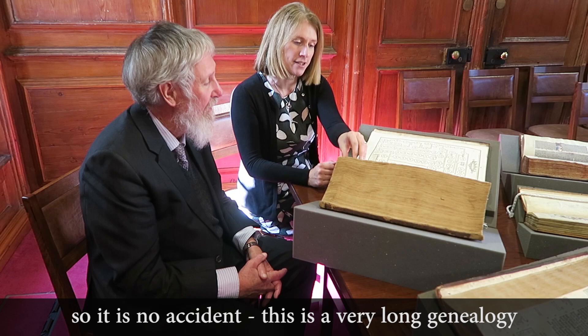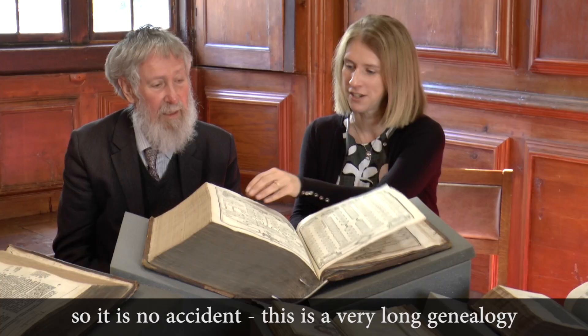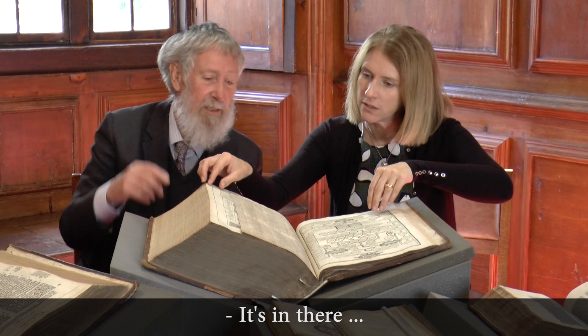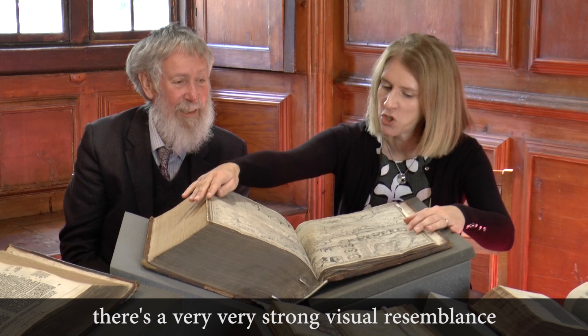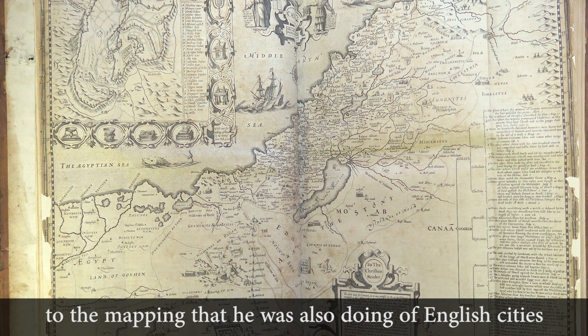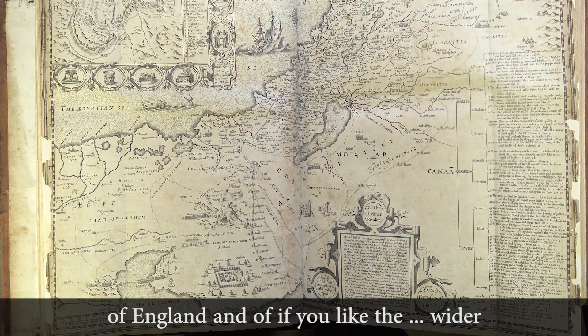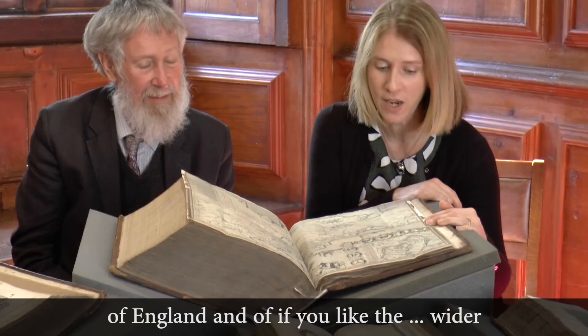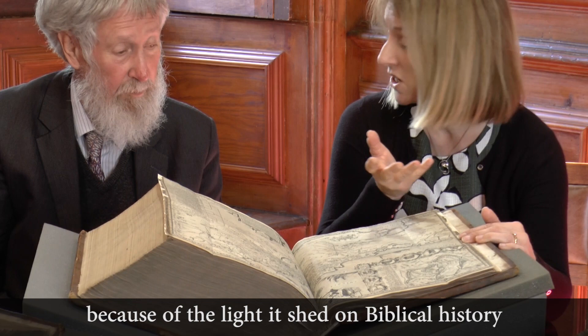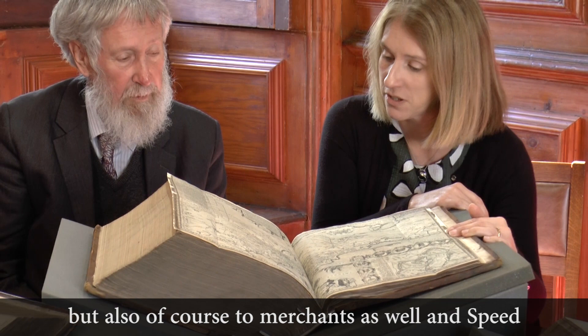John Speed's map of the Holy Land is included here. There's a very strong visual resemblance to the mapping he was doing of English cities and the wider cultural, geographical, and topographical context of extreme interest to scholars for the light it shed on biblical history — but also to merchants. Speed was greatly praised by the Merchant Tailors' Company for his work as a historian and cartographer.